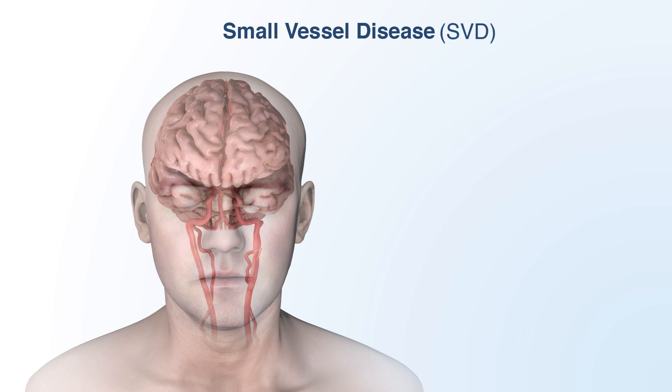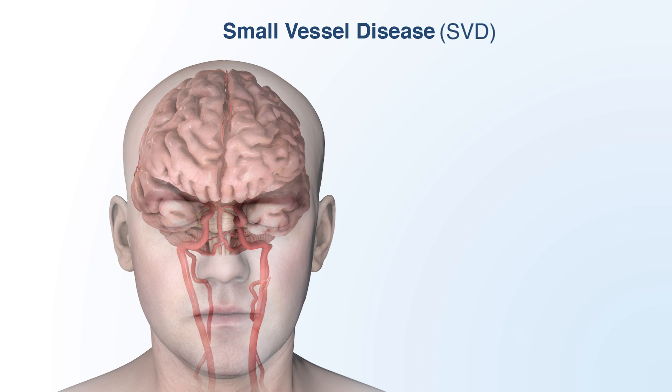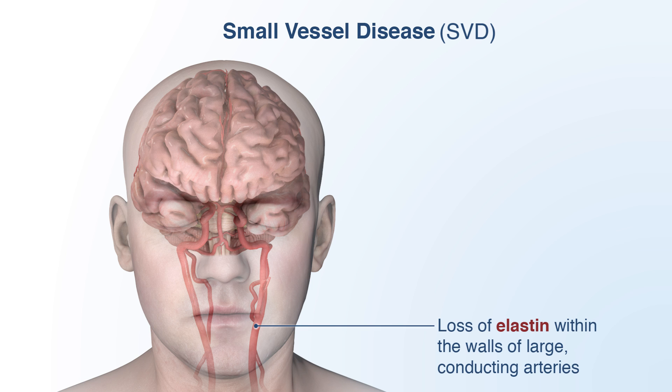There are two major pathological factors that contribute to small vessel disease. The first is the loss of an elastic protein called elastin. Elastin is located within the walls of conducting arteries, such as the internal carotid arteries. These large arteries stretch in response to each pulse and help maintain a relatively constant blood pressure, but as elastin weakens with old age, the pressure becomes less regular.